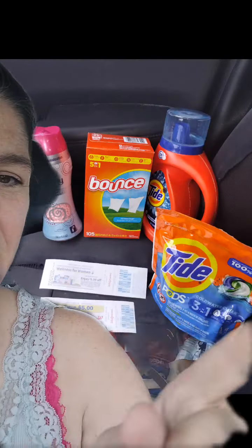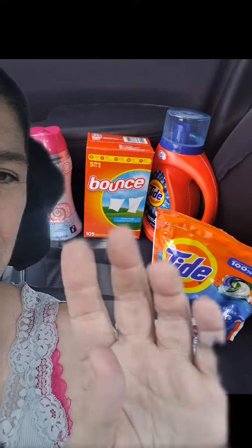We started off our shopping trip with $6 in manufacturer register rewards and $10 in Walgreens cash. The first transaction, we picked up four items — three Tide and one Downy — on sale for $5.49 a piece. When you buy four, you're going to get a $5 register reward. And right now, if you spend $20, it's printing out an additional $5 register reward, so we did get two register rewards back for this transaction.